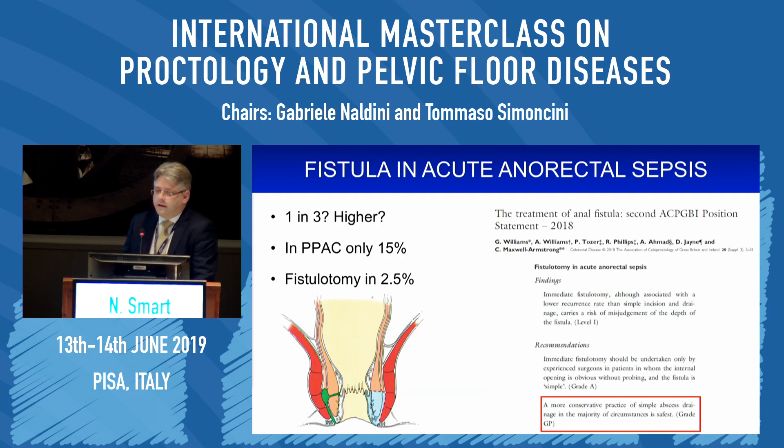When we find perianal abscesses, how often is there an underlying fistula in ano? It varies according to the literature. Some say it is as high as one in three, some go even higher. In the original PPAC study it was only 15%, and only 2.5% of patients had a fistulotomy performed at that same time.